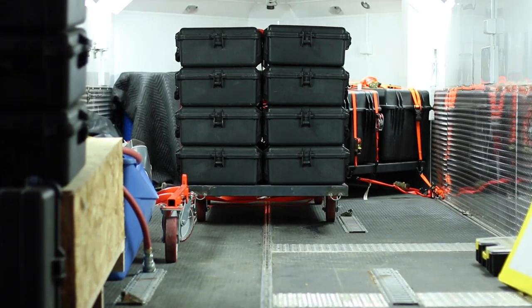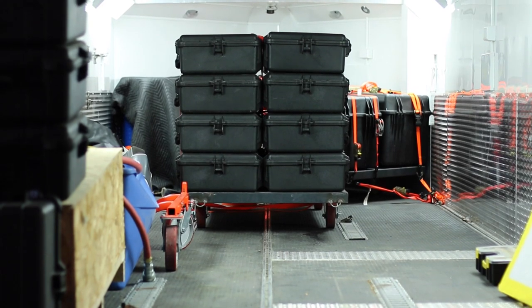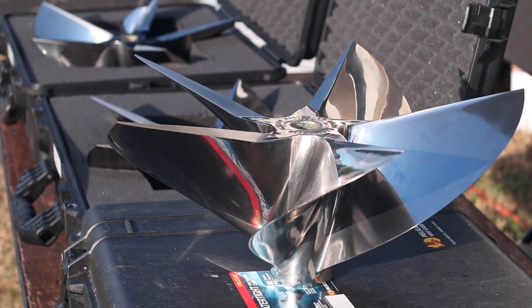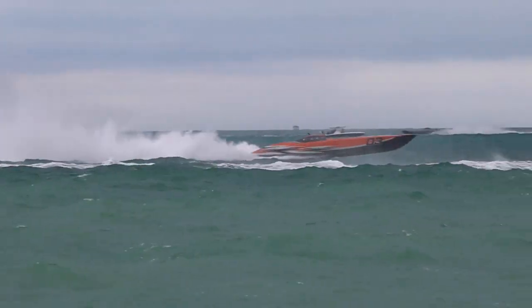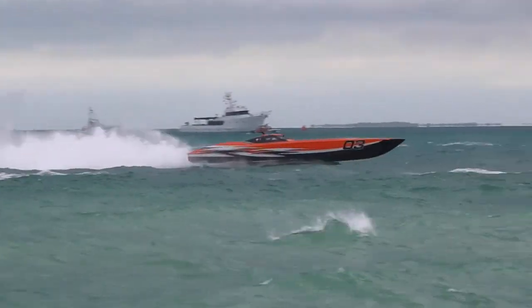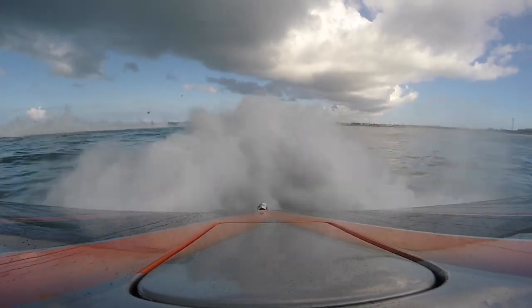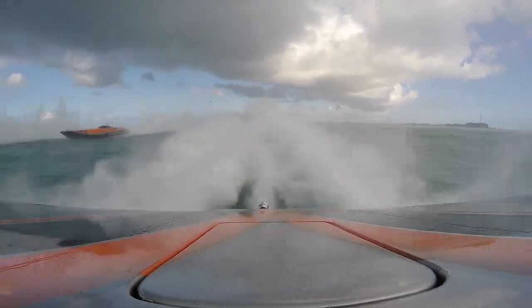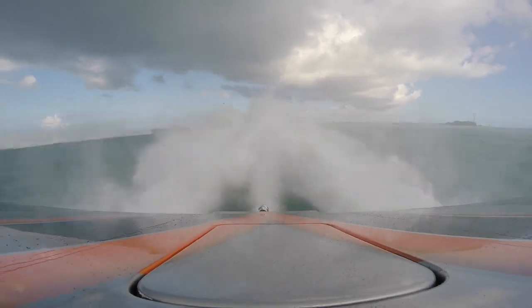We actually bring 12 sets of propellers with us per race for the water conditions, so we have a broad selection of what we need in case the water is extremely rough or extremely calm. If the water is rough, we will actually go down in pitch, which will give you more acceleration but less speed on the top end. So if you have a flat condition, we'll run a very tall pitch — that way you have a lot of top end and you're not on the rev limiter before you get to a corner.